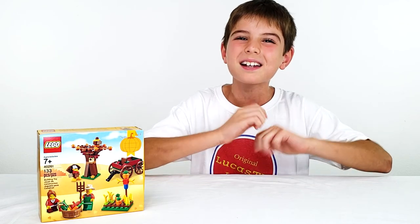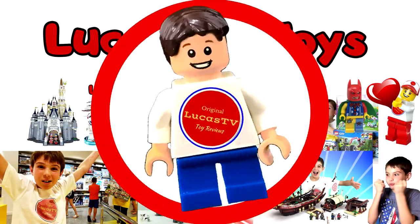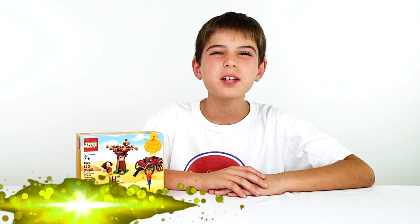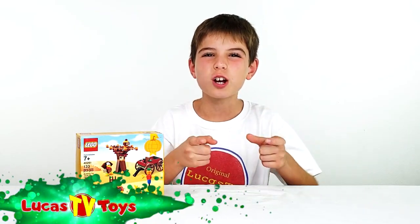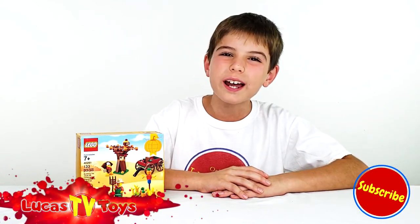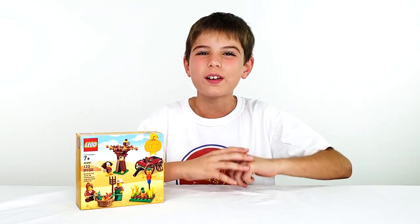You won't want to miss this, don't go anywhere. Hey guys it's Brent here at LucasTVToys. And if you're new to the channel make sure you subscribe and click the notifications bell so you don't miss out on any of our future awesome Lego videos.